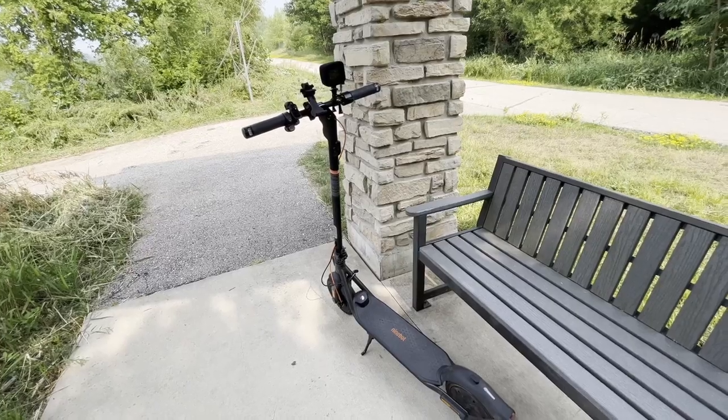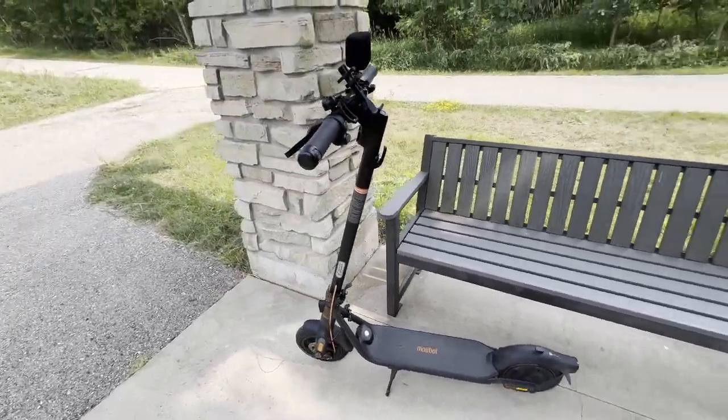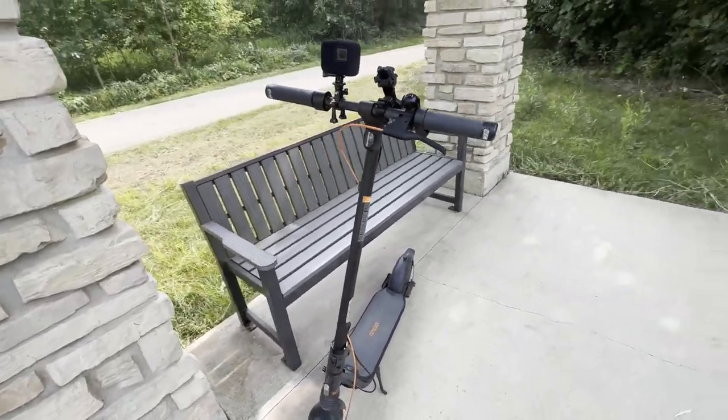I've had zero problems with this one. I can ride one-handed, hit some minor bumps, and it just keeps going straight with no wobble or loss of balance.